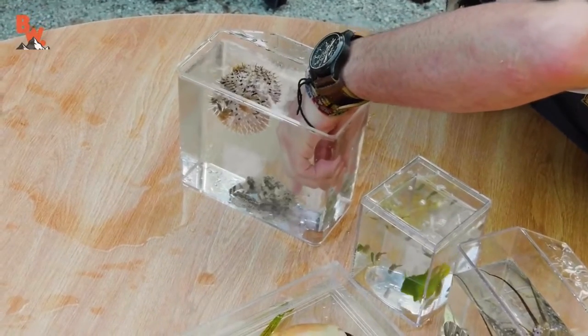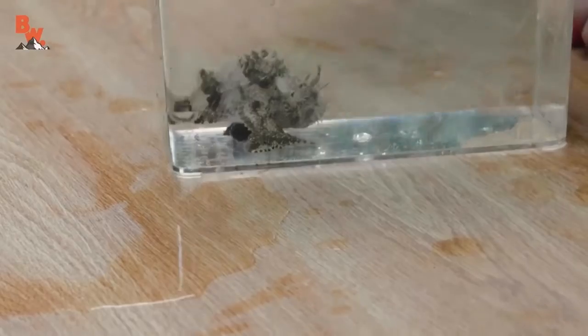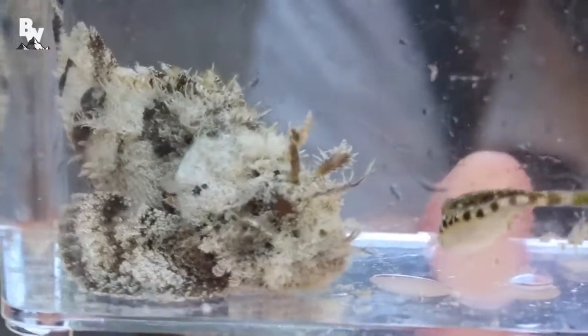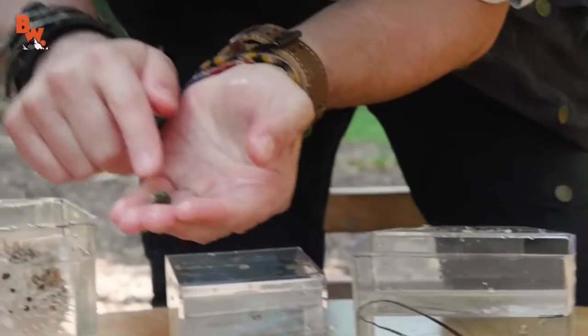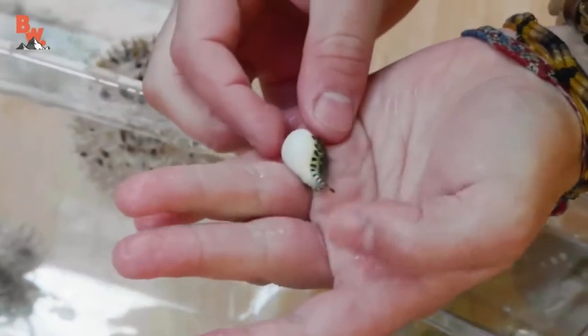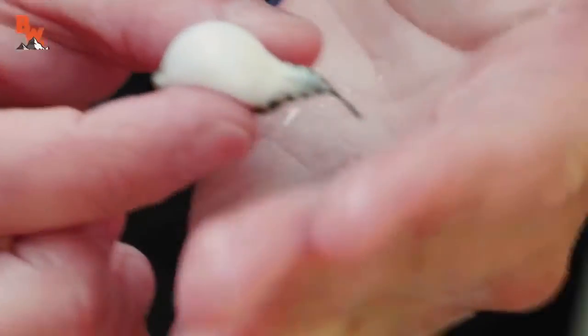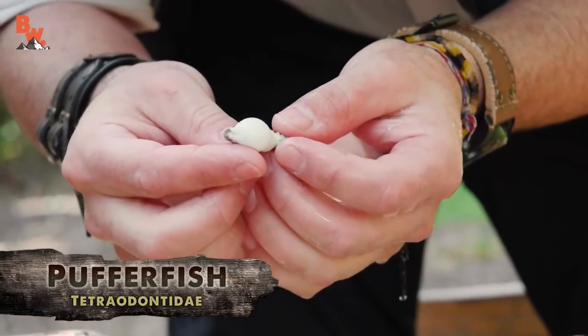The little puffer is hiding in there — hiding by the scorpion fish for protection. Check this out: that's a little puffer fish. Watch if I just kind of tickle his belly. That chirping noise is him sucking in air — and it is air, not water, that he just puffed with.